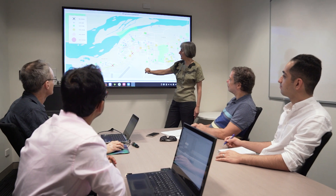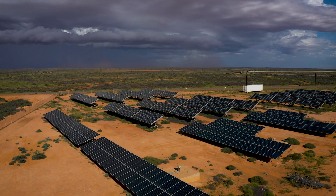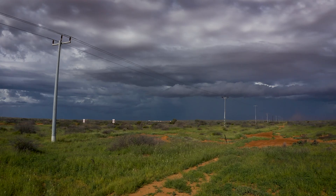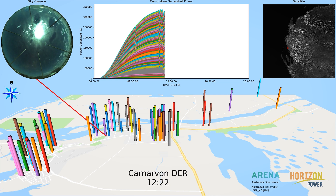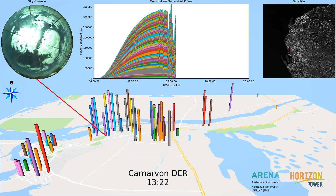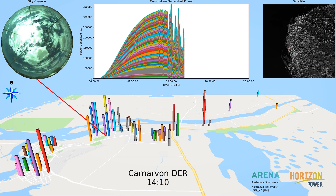The Murdoch University research team analysed the unique data set collected during the DER trials. This data set allowed them to assess the impact of cloud fluctuations on the network, what it means for the power station, and also to assess the current regime — how to deal with these cloud fluctuations and make recommendations on how to increase hosting capacity.